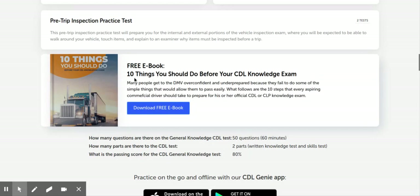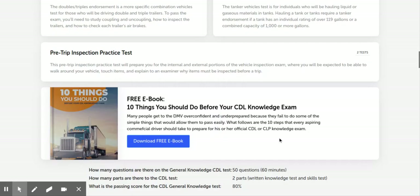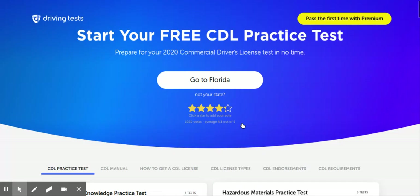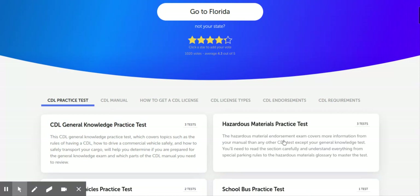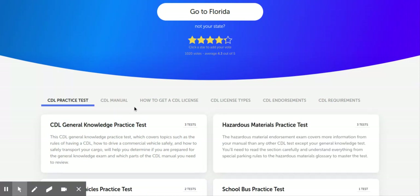They've got a free e-book you can download. But really, before you start reading — they even have the CDL manual right here — I would take the test first. Find out what you don't know first. Then you can go to the manual and spend time on that. Otherwise you're just wasting time on stuff you already know.